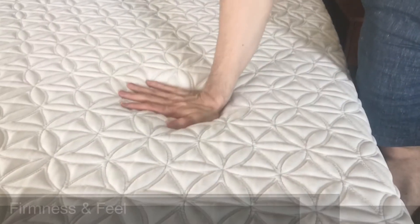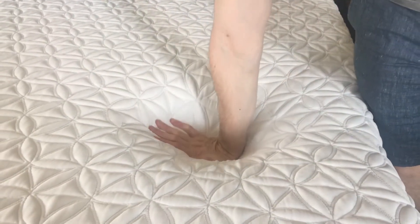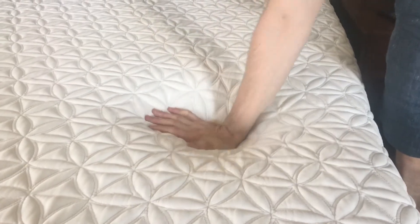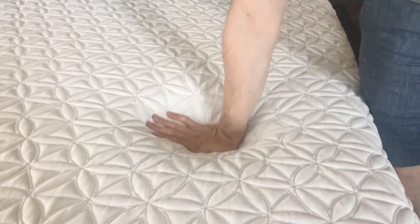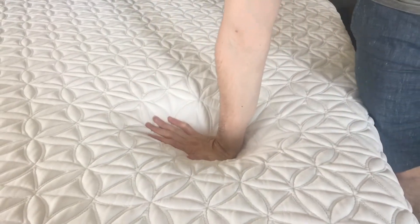Show off the mattress here. A couple things to note — see how far my hand can go in there. It's definitely softer than average. You can see that it's kind of slow responding, which is typical of memory foam in general in Tempur-Pedic mattresses.